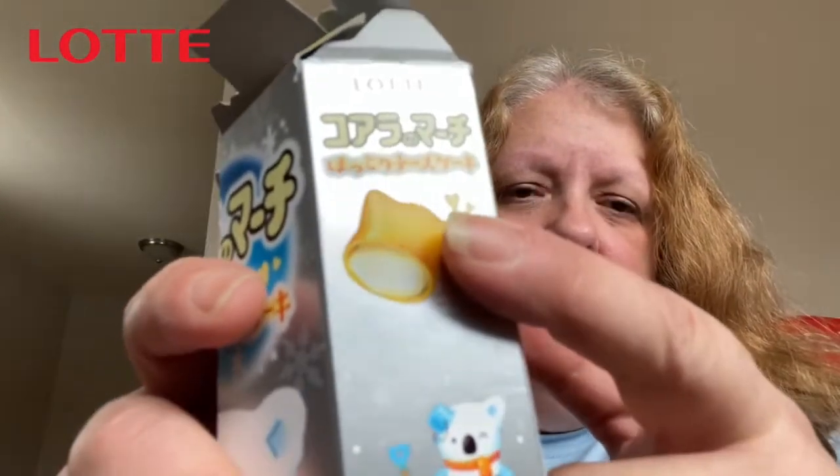Hey guys, today's review comes to us from Japan. These are Koala's March cheesecake — little cream-filled cookies that I'm guessing are cheesecake flavored.